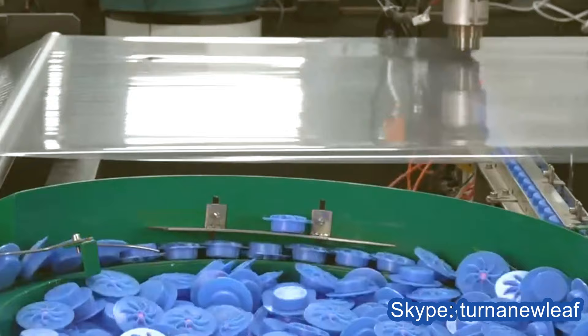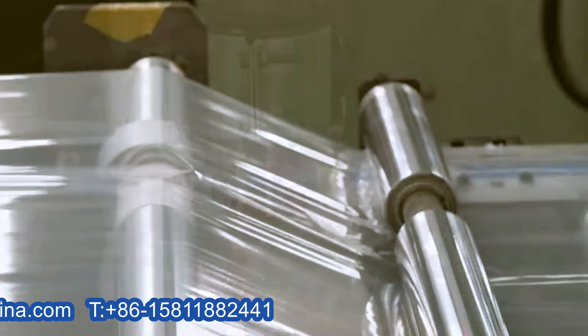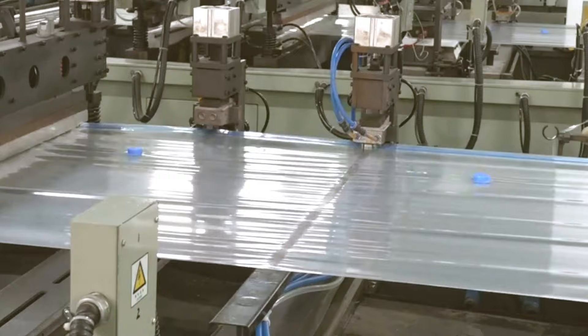The bag making machine is stable and easy to operate and maintain. All parameters can be displayed in the human-machine interface, including preset bag making speed, bag length, temperature, counting, and finished product transportation. At present, it is an advanced bag machine for vacuum compression bag production in China.